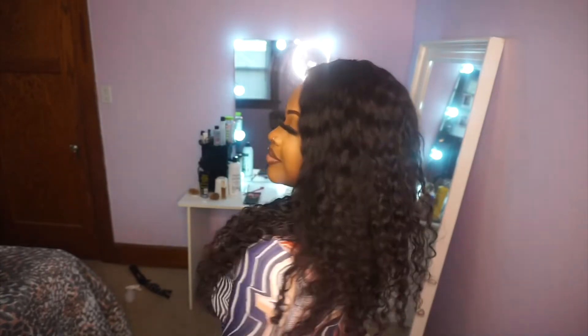You just can't go wrong with a side part, and I love the parting. It does go back pretty far — I just randomly parted it. I did not apply makeup on the part, and I didn't have to pluck the hairline at all or do a lot of customization.